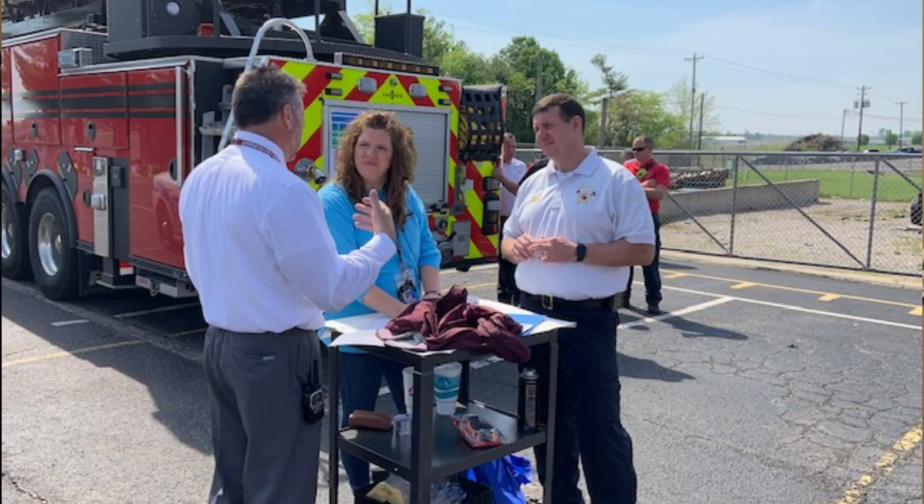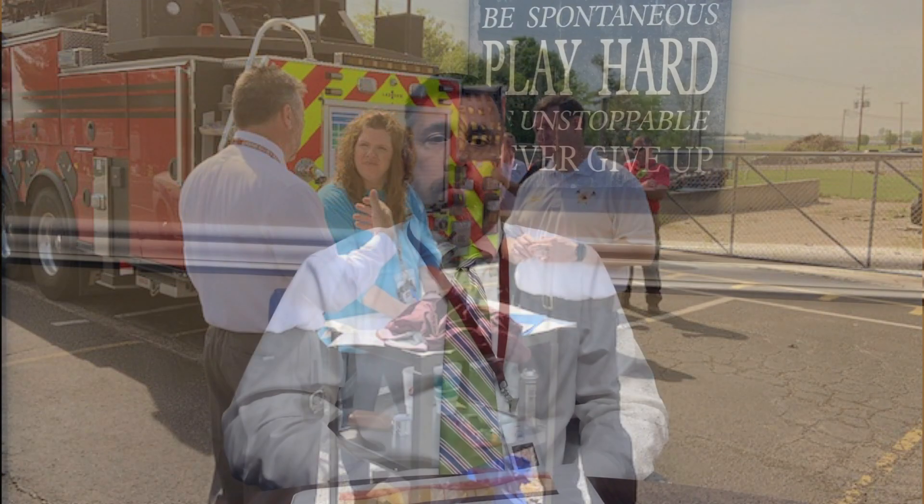Our emergency responders meet with us throughout the year to address issues and concerns we have. They also receive updated copies of the school folders each and every year, and they have provided training already on avoid, deny, defend, and stop the bleed — and I'm sure we'll continue to do so as needs arise. During the year you may be asked to stay after school to attend an update with an SRO, school resource officer, or local responder. I hope you'll make it a priority to stay and learn from them.